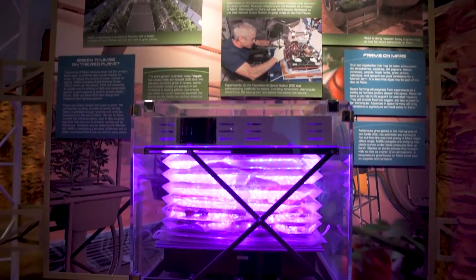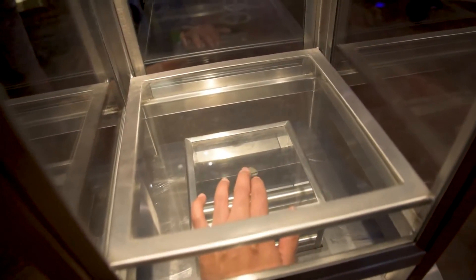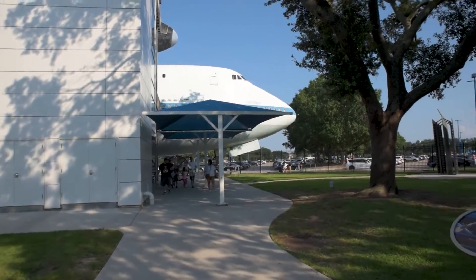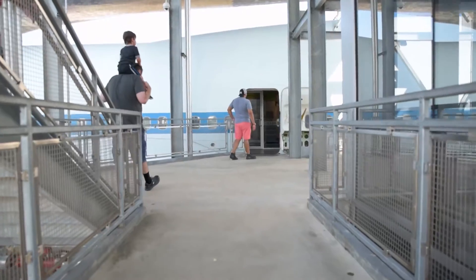The main visitor building has tons of amazing artifacts that trace human space exploration. To conclude our visit, we stepped out to the Independence Plaza, where we entered the shuttle replica Independence.